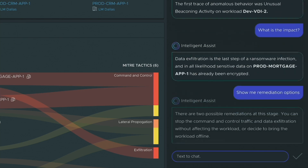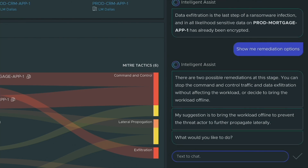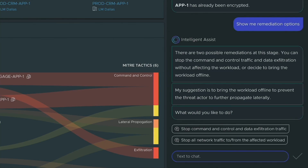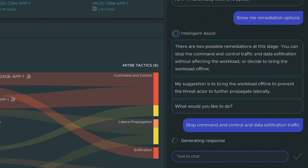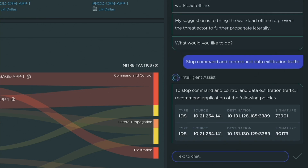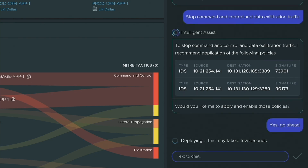Show me remediation steps. There are two possible outcomes: you can go offline, or you can block the threat actor. Let's stop command and control and data exfiltration. Cypress will immediately come up with a response — here are the IDS signatures that you can deploy immediately. Yes, go ahead and deploy these to stop the exfiltration and stop the command and control.